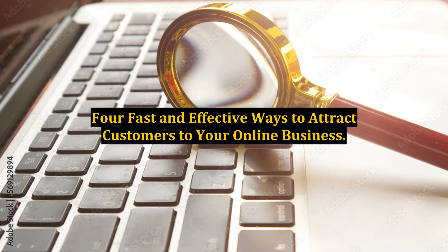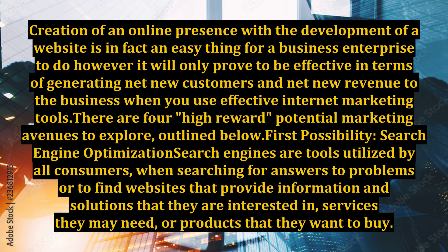Four Fast and Effective Ways to Attract Customers to Your Online Business. Creation of an online presence with the development of a website is in fact an easy thing for a business enterprise to do; however, it will only prove to be effective in terms of generating net new customers and net new revenue to the business when you use effective internet marketing tools.